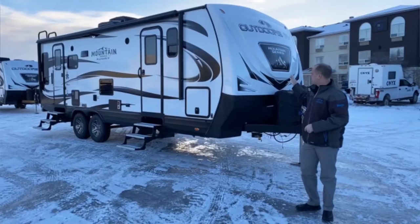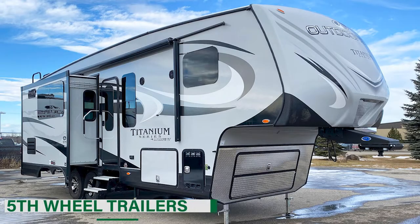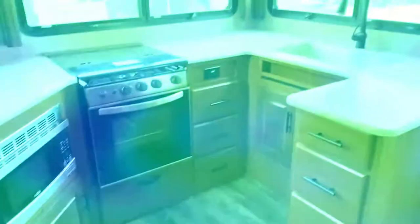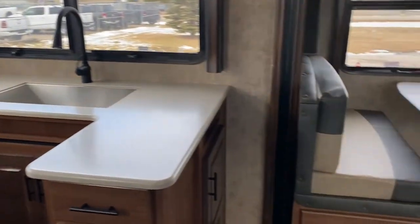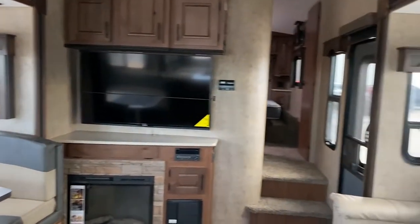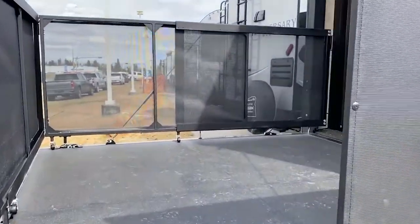Dreaming of summer and camping? At Edwards RV we've got bumper pull trailers, fifth wheel trailers, and toy haulers. Our high quality mountain tough four season outdoor RV trailers are designed for you to explore what nature has to offer, no matter the terrain or weather.